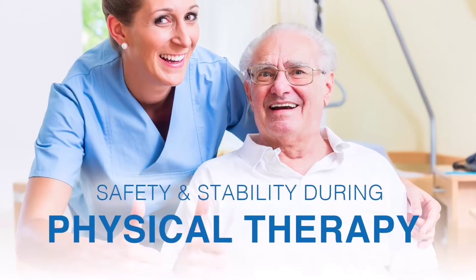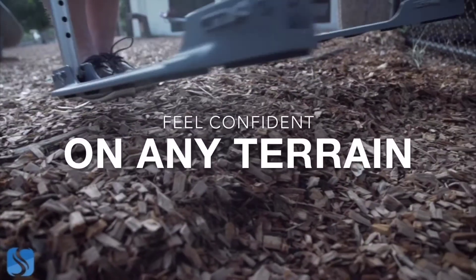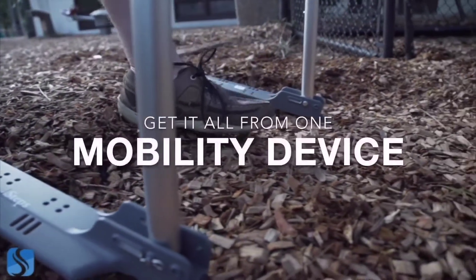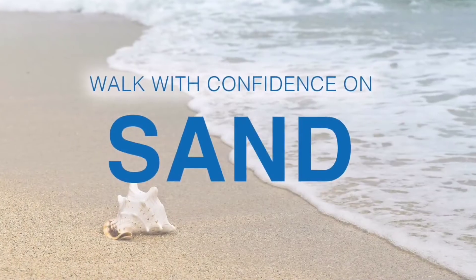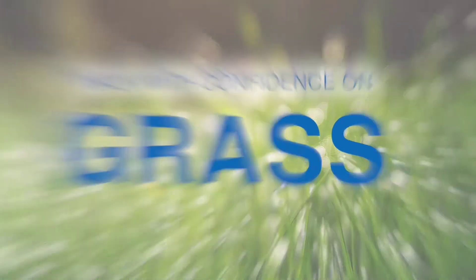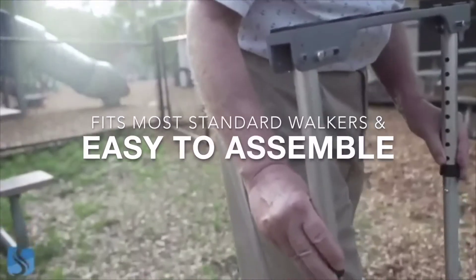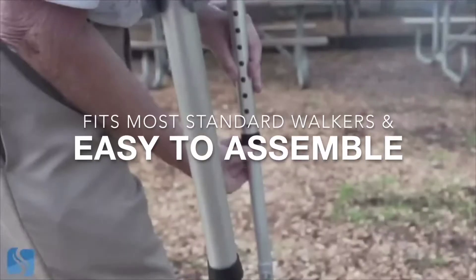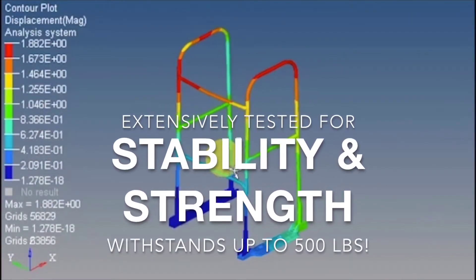Thank you for this opportunity. We're thrilled to be able to be on the market. We created a company that's focusing on giving those individuals with mobility issues their freedom to move forward. The way we're doing that is by creating products focused on mobility. Our flagship product is an attachment that goes on the bottom of a walker — your existing walker — and it allows the walker to be much more stable, increasing safety and independence indoors.